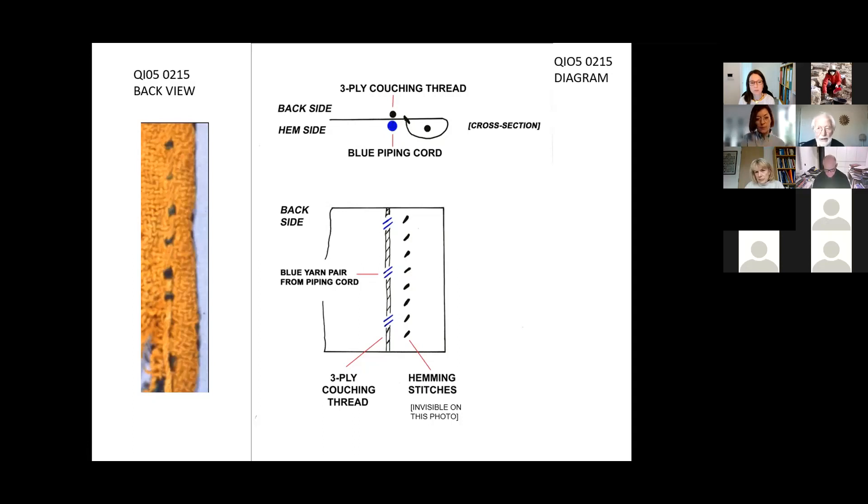I haven't quoted you any dimensions so far. Despite what my photographs might imply, the hems were quite narrow — between three and five millimetres across. They contained, invisibly, the invisible cord, which was about a millimetre thick. And the piping cords at their best were about 1.8 millimetres across, and they were couched and anchored at roughly four to six millimetre intervals.